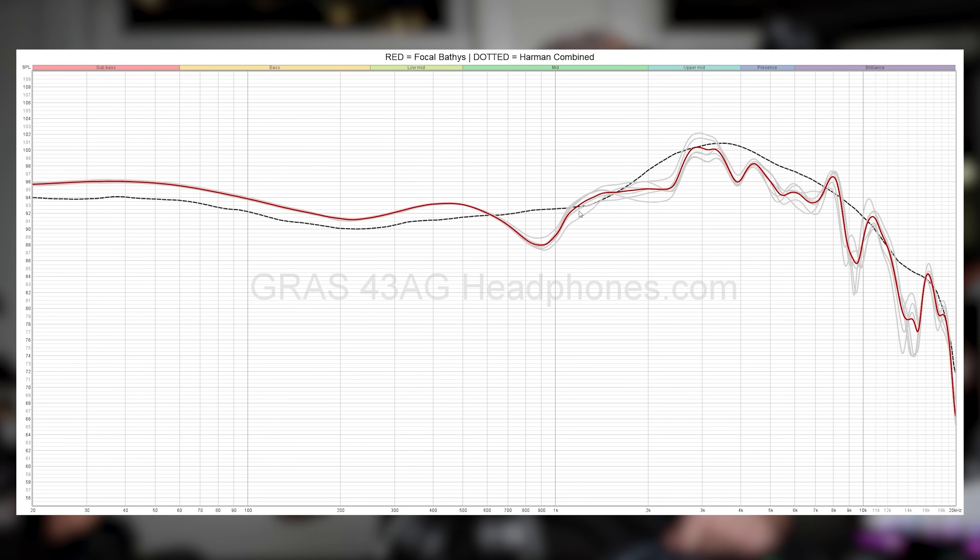Shout out to VSG over at Tech Power Up, who confirmed that depending on clamp pressure you get a pretty different result in the mids. Because of that I had to do some manual sweeps to confirm what I was hearing and how it lined up on the rig. The big thing I was listening for was whether I could hear that 900Hz dip — and yes, I could hear it a little, but not nearly as much as it looks. What I actually noticed was that the region above it at around 1.5k is more pronounced, exacerbated by the 900Hz dip. That bump is present on Focal's other headphones too, so it may be part of their unique driver tech.